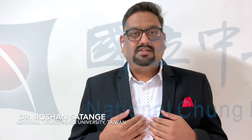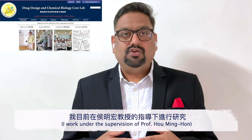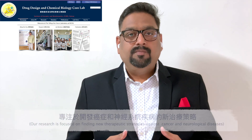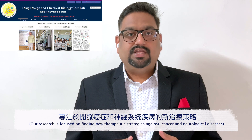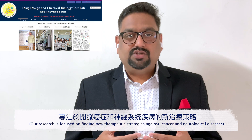Hello everyone, my name is Dr. Roshan. I am a postdoctoral research fellow at National Songshing University working in the chemical biology and drug design laboratory under the supervision of Professor Hovinkong. In our laboratory we are passionate about finding new therapeutic strategies against life-threatening diseases such as cancers and neurological diseases.